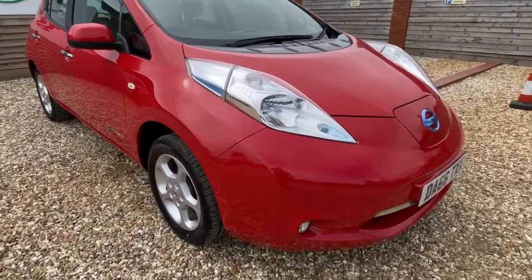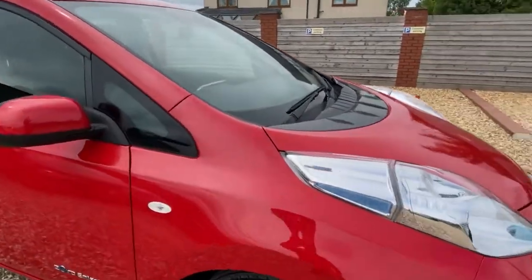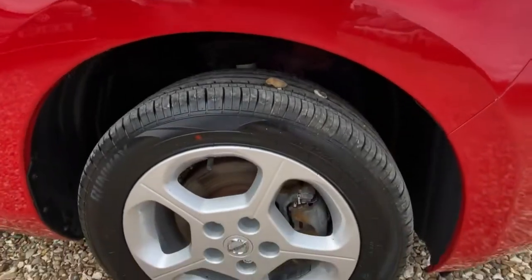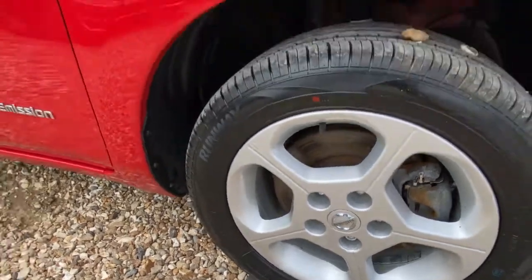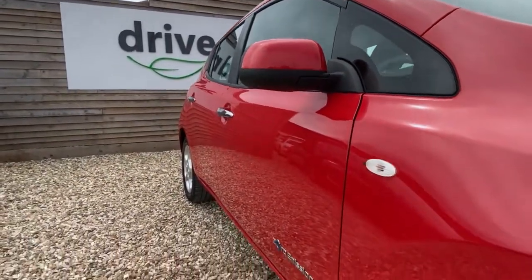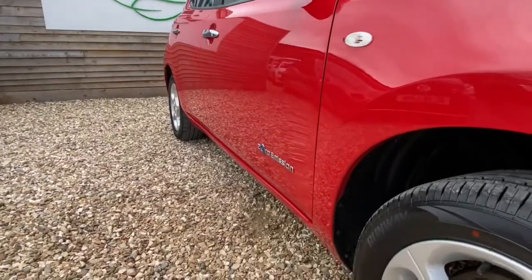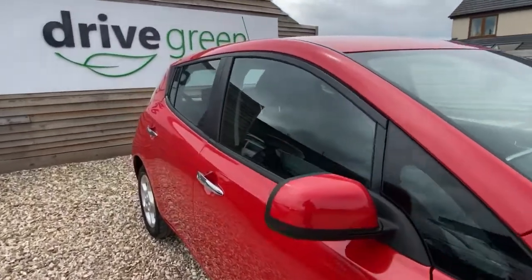Coming around the side, looking at the alloy on this side — really good, just a slight little mark on the bottom edge, but really good overall. Down the side of the car it's almost like new — very, very clean, pretty well looked after.